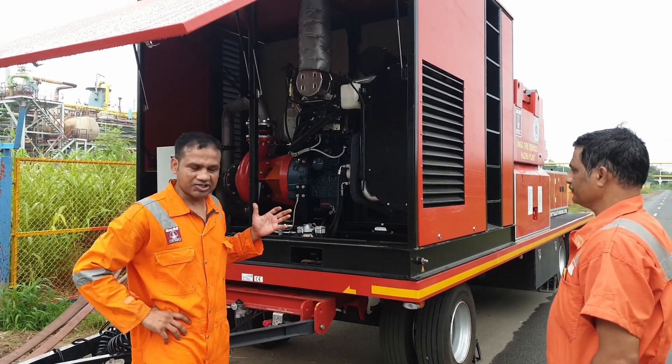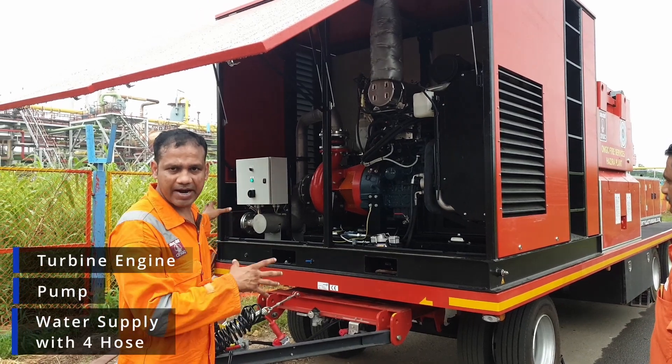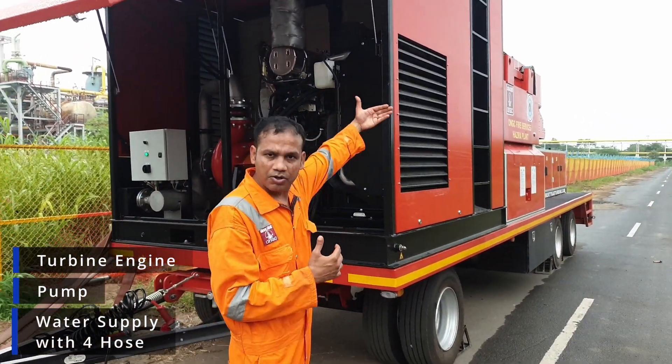The basic component of this machine is a pump. We supply water inlet from four hose streams. There is a pump which boosts the pressure, and that pump pumps this water to the turbine.